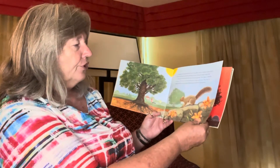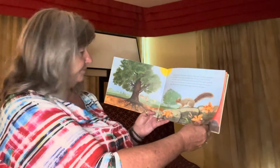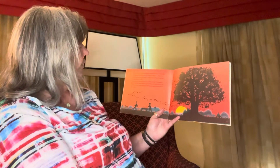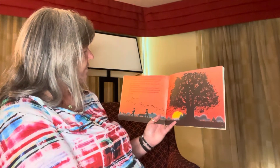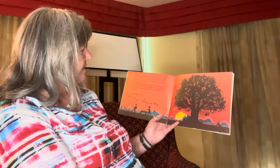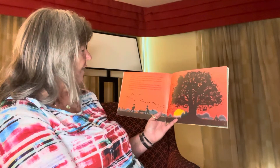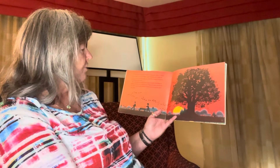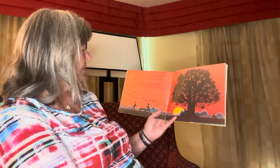Extra sugar is stored in the leaves. In the fall, many things are changing. In many places, there is a change in the weather. There are changes in light and temperature. Inside the leaves, there will be many changes too. All of these changes bring about the beautiful colors of fall.